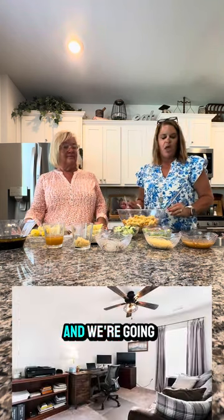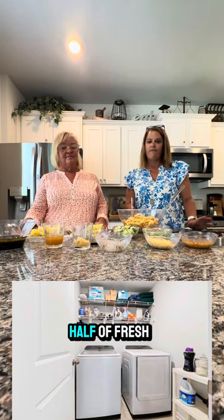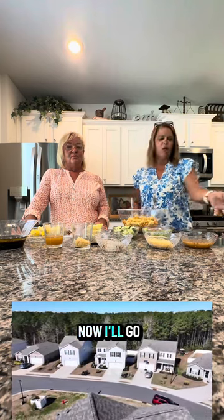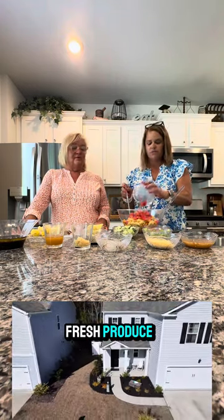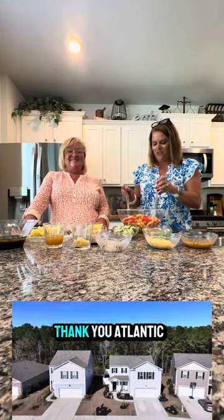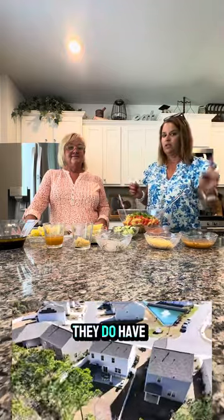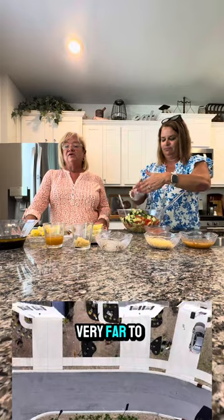I've got the pasta already cooked and cooled, and we're going to start with some fresh vegetables. We've got about a cup and a half of bell peppers, a cup and a half of cucumbers, a cup and a half of fresh tomatoes, as well as some Parmesan cheese, Italian dressing, and some chopped pepperonis. If you're in the Murrells Inlet or Garden City area looking for fresh produce, check out Angela's on Atlantic Avenue, King's Produce, or Lee's Farmers Market — they all have a great selection and are about a 10-minute drive from here.